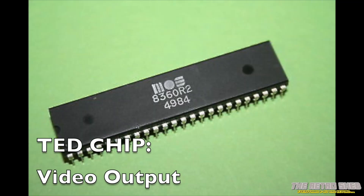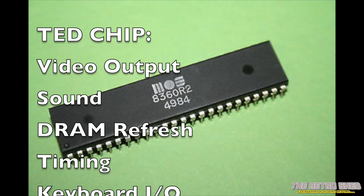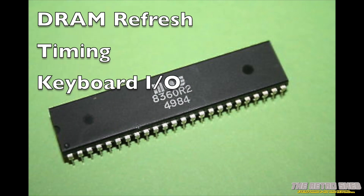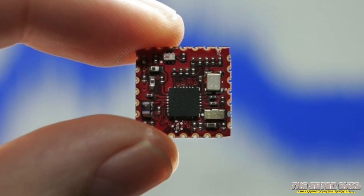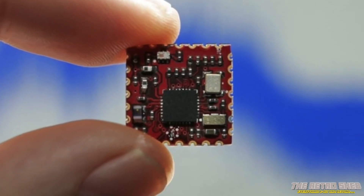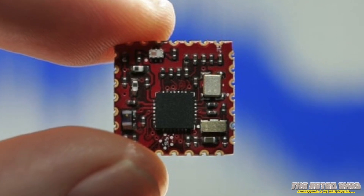It was designed to handle video, sound, DRAM refresh, timing, and keyboard input all on one chip. This was literally a whole computer on a chip, and this was far ahead of its time and would seriously reduce manufacturing costs by quite a margin.